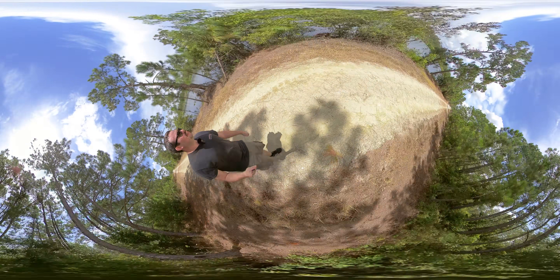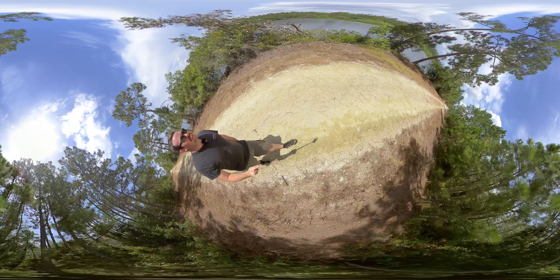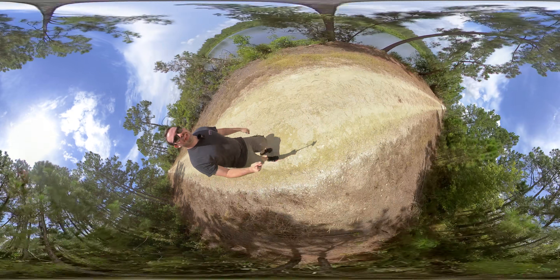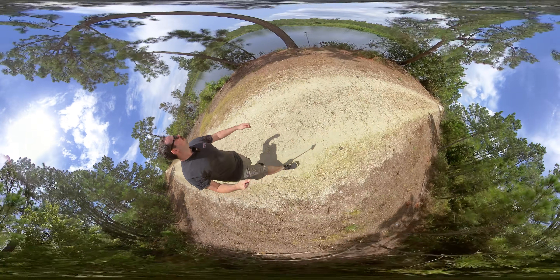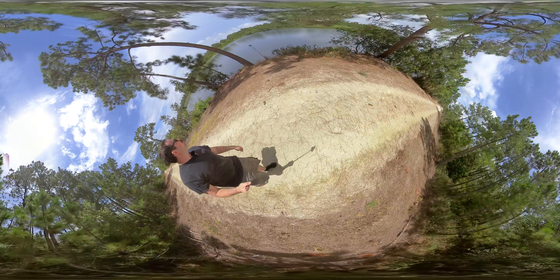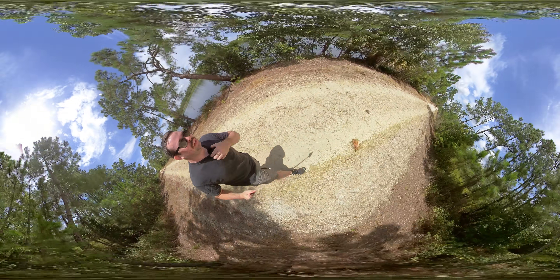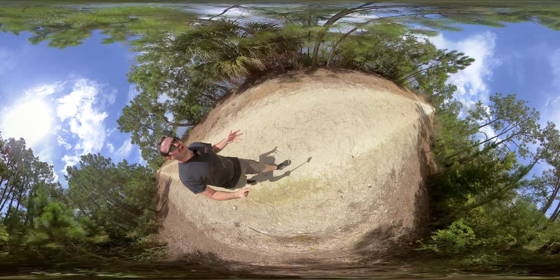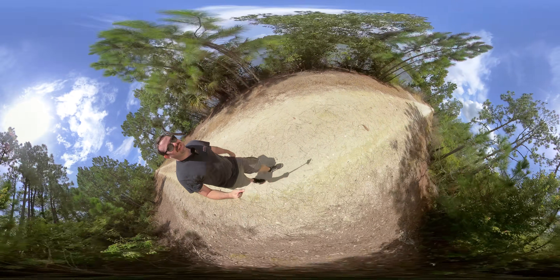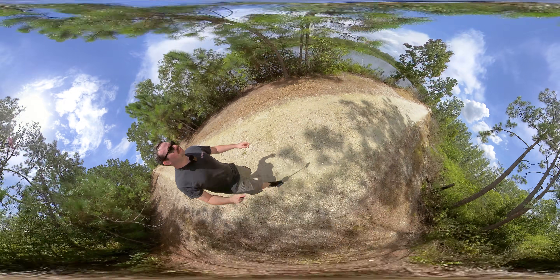This is actually a pretty neat trail — I need to do this more often. The red light's blinking so I am recording. When I did that other video it was 18 minutes long and it was 25 gigabytes. So yeah, the video files are huge when recording 360.